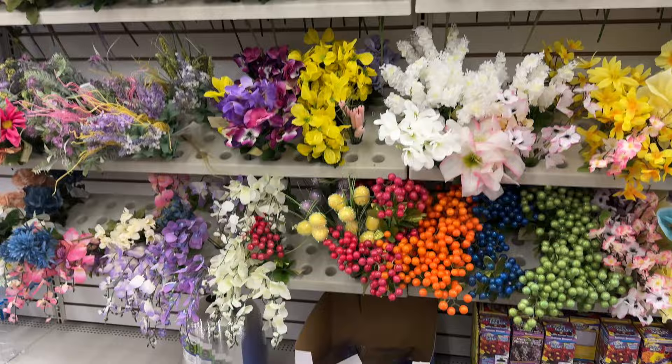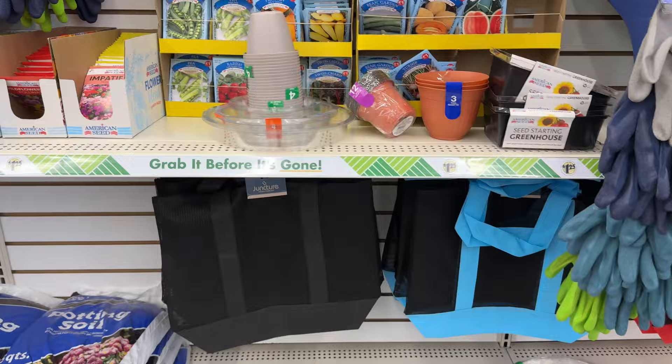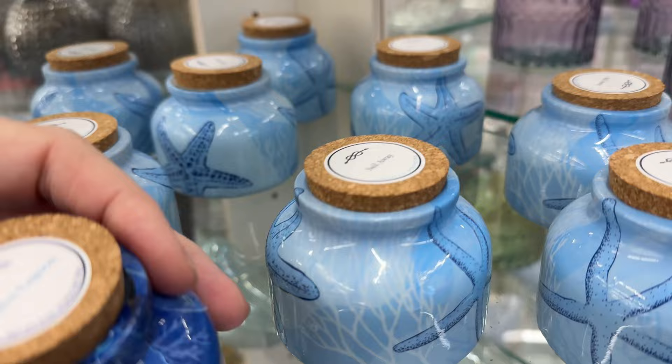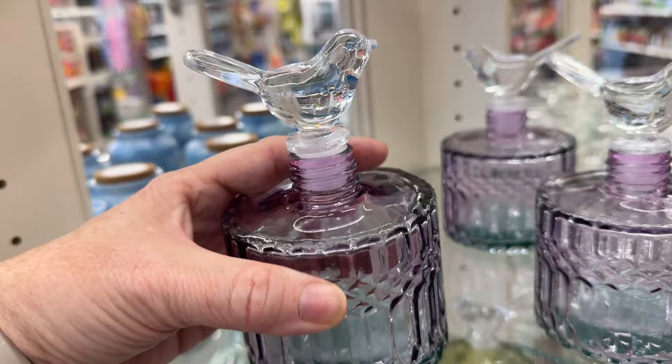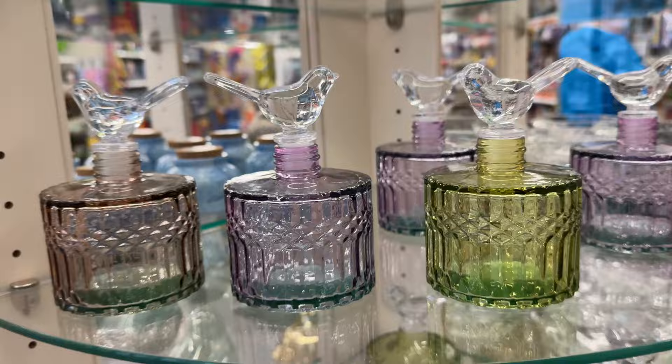They have their yard tools — you buy the handle and then the different ends. Tote bags for the beach, pool, or something like that. Now, these birds are so pretty — they were in like five different colors, like a pearl or iridescent color. And then these bottles were really pretty. You could put a salt or sugar scrub in them for the bathroom. There were three different colors — two-tone. So pretty.